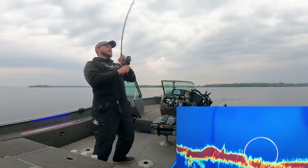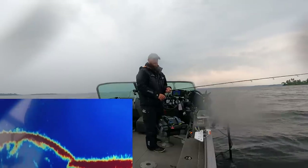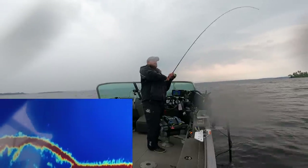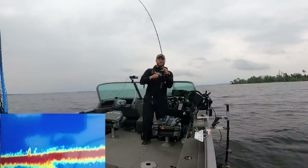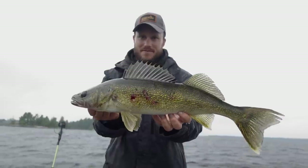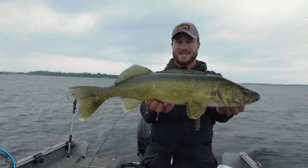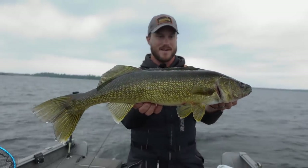That was the one I was hoping for. He hit it on the drop — 25 and three quarter, 24 and a half — another great fish, 27 inches.